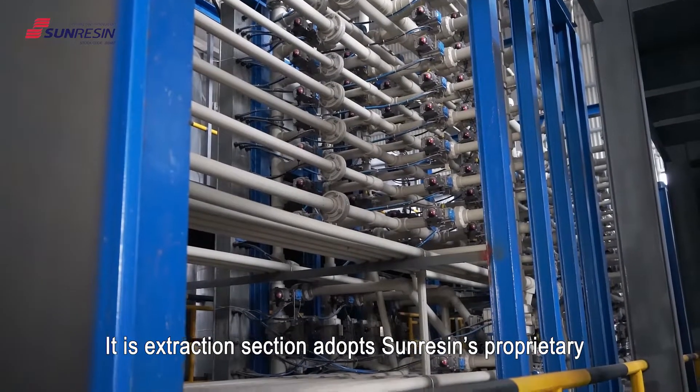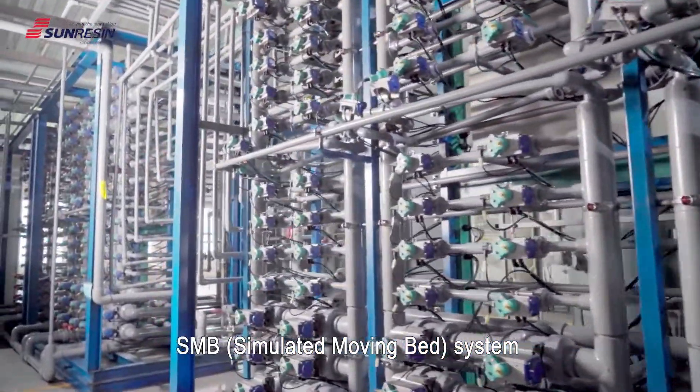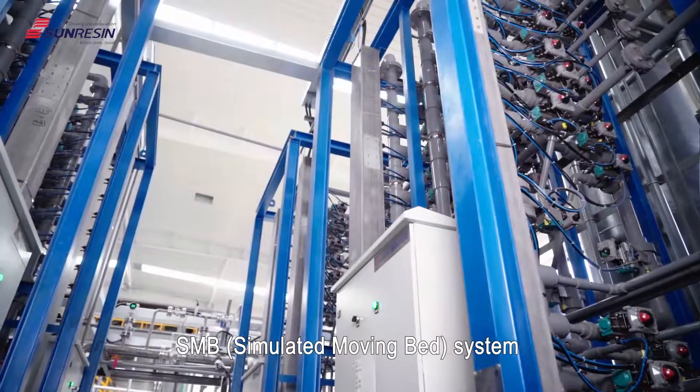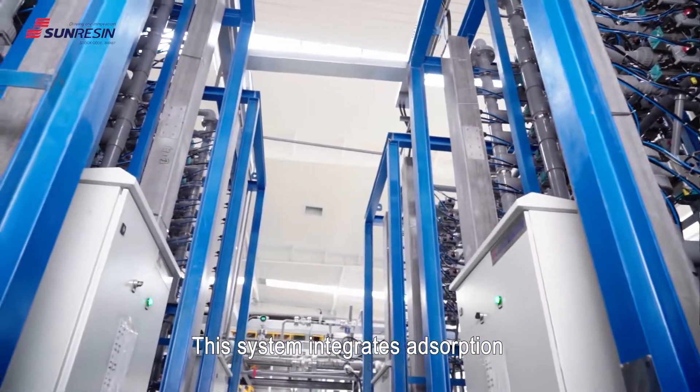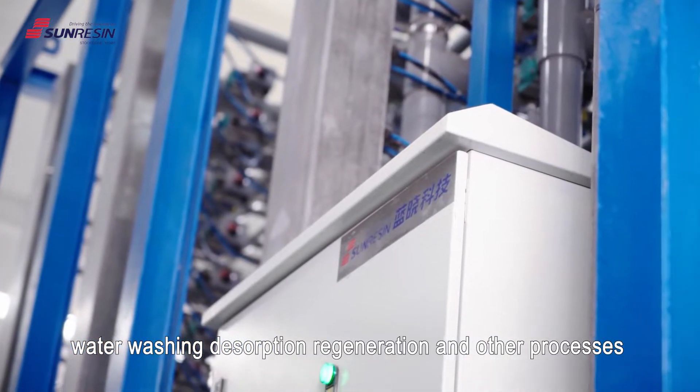Its extraction section adopts SunResin's proprietary SMB, or simulated moving bed, system. This system integrates adsorption, water washing, desorption, regeneration and other processes.